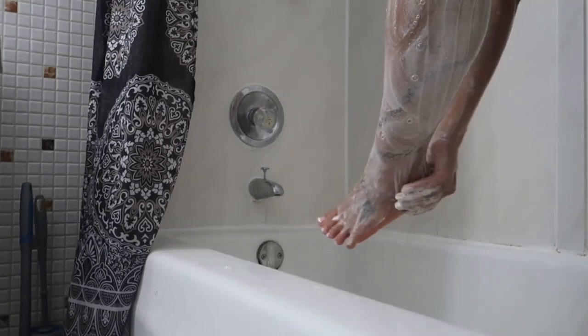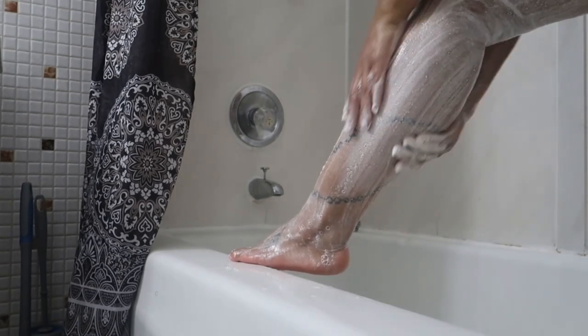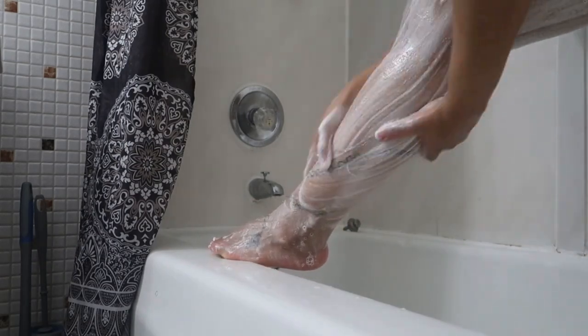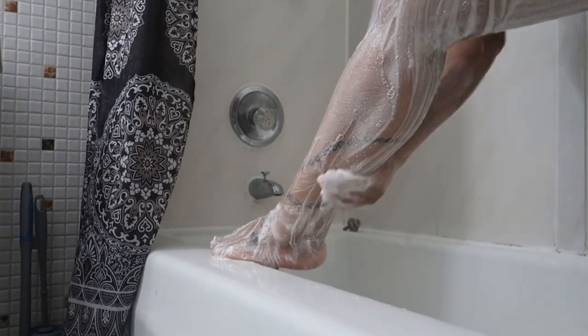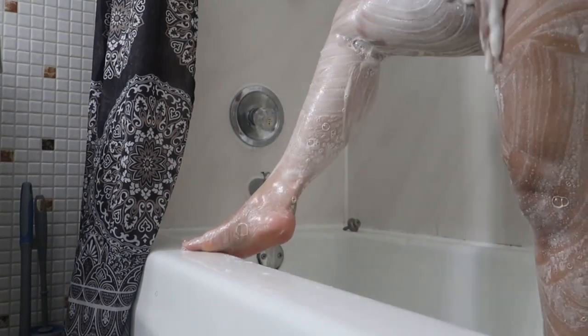This is still the scrub that I'm using and it's kind of lathering up as if it was a body wash. I really feel like Victoria's Secret changed the concept of an exfoliation scrub, so I really enjoyed it — it was a plus for me.